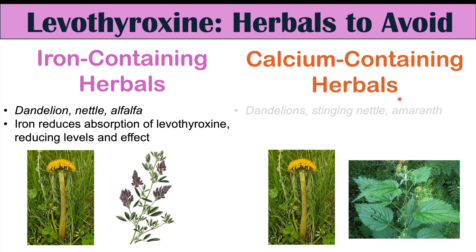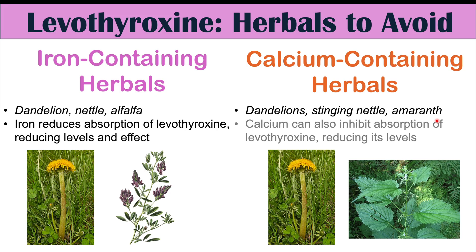Similarly, calcium-containing herbals should be avoided. These include dandelions, stinging nettle, and amaranth, which contain high levels of calcium. Calcium does the same thing as iron — it binds to levothyroxine and prevents its absorption, reducing its levels and effects. Again, you want to wait at least four hours before taking herbals that contain high levels of calcium.